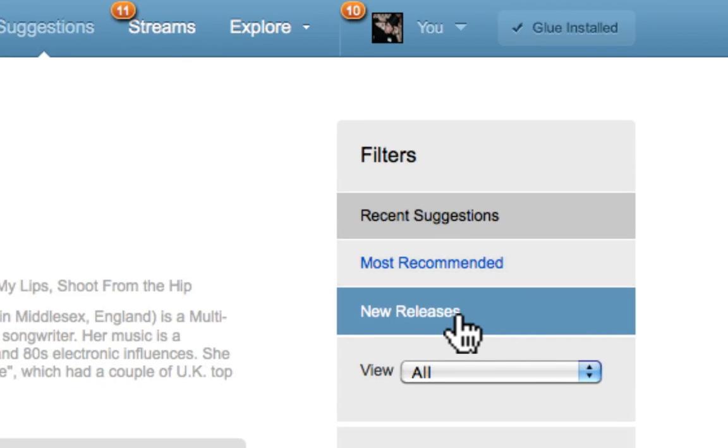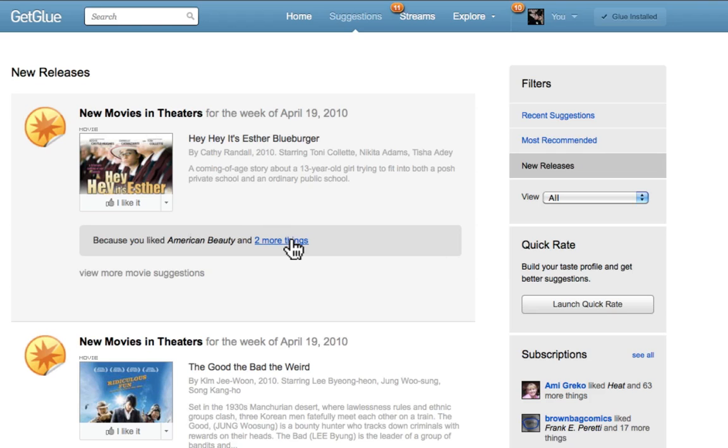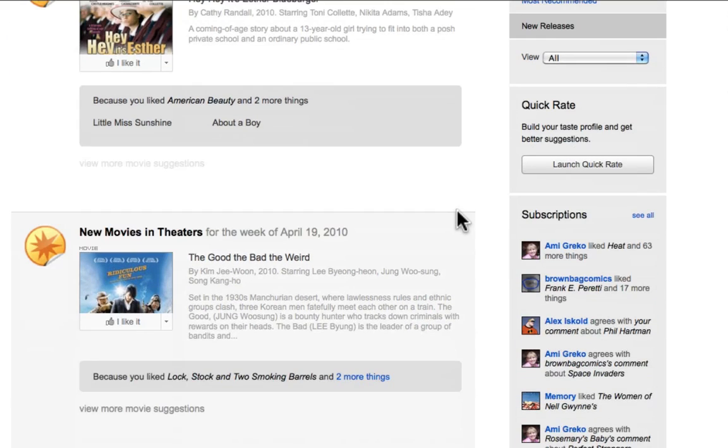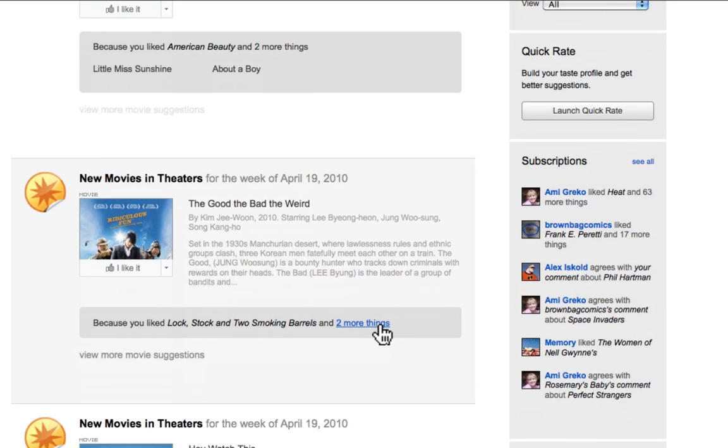The first is new releases. GetGlue now uses your entire collection of likes to filter the weekly new releases for you. Check back weekly to see the new movies, books, and music that you'll be interested in.